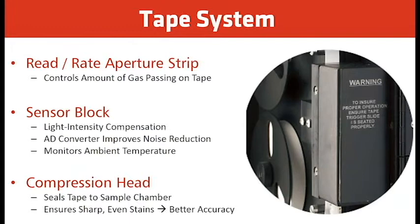This basically keeps the repeatability of the rate of change in the same timeframe — approximately 140 to 170 seconds. The sensor block has a light intensity compensation, an ADC converter for improved noise reduction, and monitors ambient temperature. The sensor block works by shining light at the beginning of analysis on the white tape. As the tape turns brown due to the reaction of H2S with the lead acetate tape, the amount of light being reflected back to the sensor block is reduced, giving us a change in millivolts.